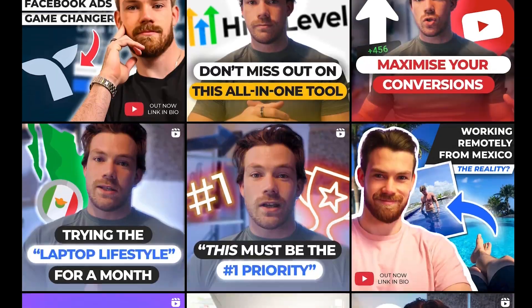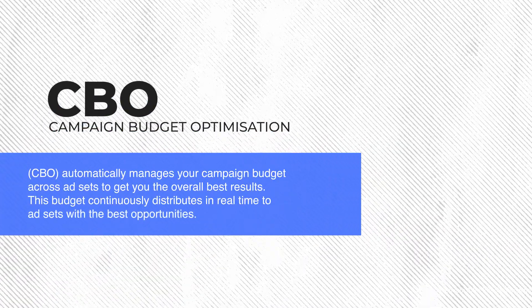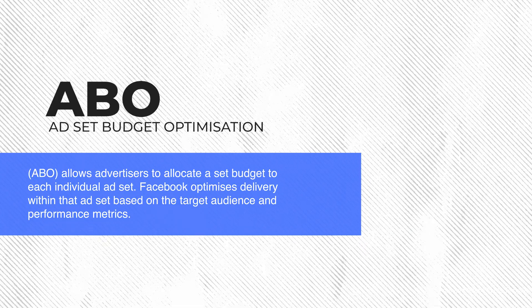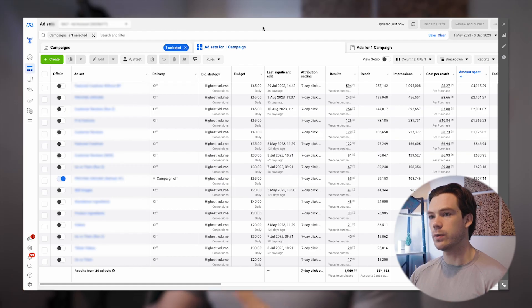We ran about three different ad concepts at once and we used ABO — ad set budget optimization — so we could have more control over where money was being spent within the campaign. I know some people do the same thing with CBO and I have nothing against that; I'm just showing what we did for this specific client. If you don't know what those terms mean: CBO is campaign budget optimization where you set the budget at campaign level and let Facebook allocate it; ABO is where you set the budget at ad set level.